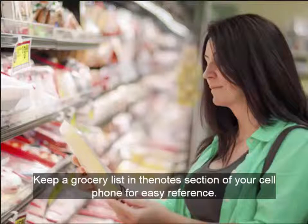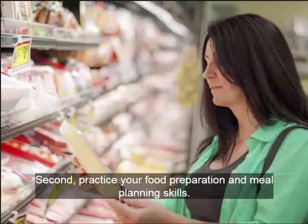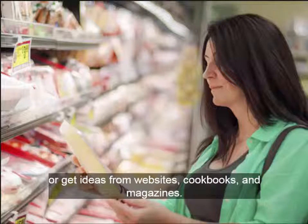Keep a grocery list in the notes section of your cell phone for easy reference. Plan potlucks with friends instead of meeting at restaurants. Second, practice your food preparation and meal planning skills. Label, date, and freeze leftover main dishes in meal-size servings. Plan leftovers into the next day's breakfasts, lunches, snacks, or dinners. Take a basic cooking class or get ideas from websites, cookbooks, and magazines.